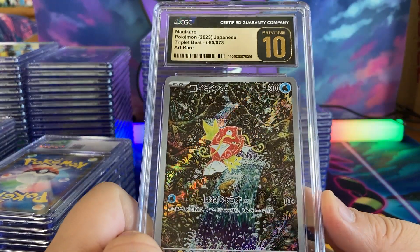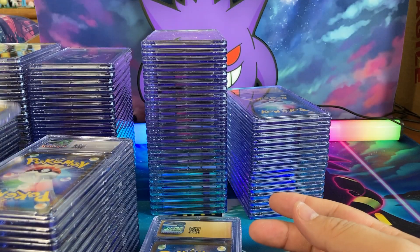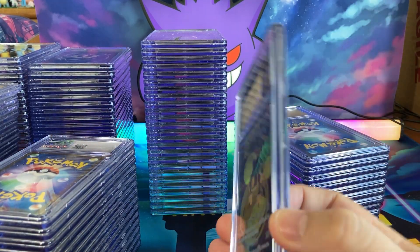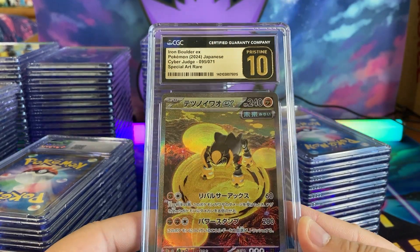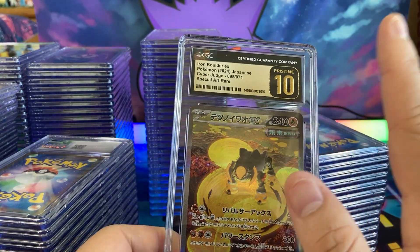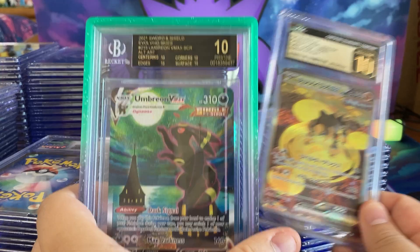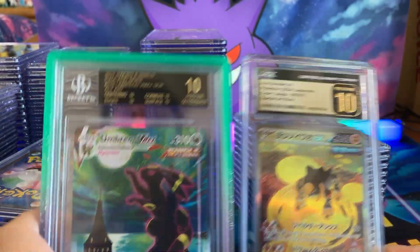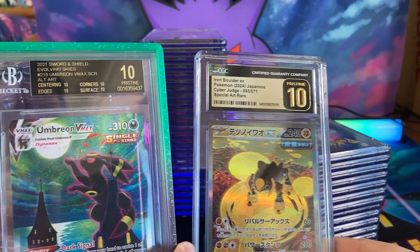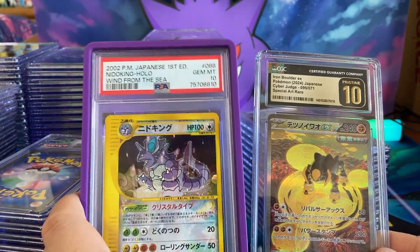If you guys recall, CGC was known for their blue labels — they still have blue labels on their comic books. But they made this whole change, which was very controversial. A lot of backlash in the beginning, but this label quickly grew on a lot of people. This Pristine 10 is where it's at — this is the best grading label, with maybe the exception of a BGS black label. PSA costs around 14 to 16 dollars, sometimes they have sales going on.